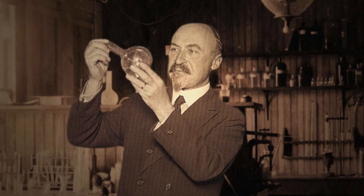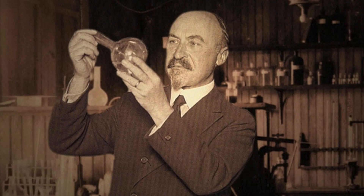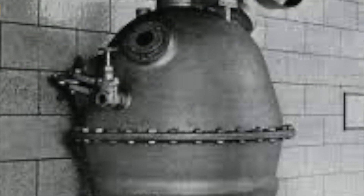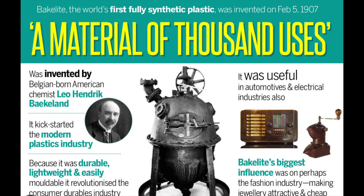But in 1907, Leo Baekeland, who had emigrated to America from Belgium — a chemist — found a way to take formaldehyde and phenol, two simple molecules, and put them together to build a network, a large polymer. This became a commercially important plastic because it could be molded into all kinds of shapes.